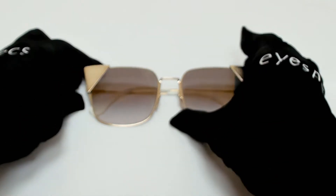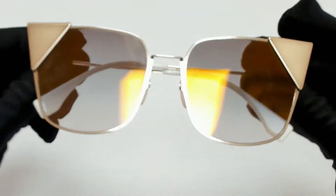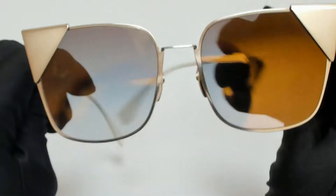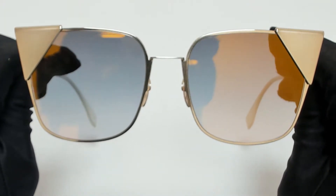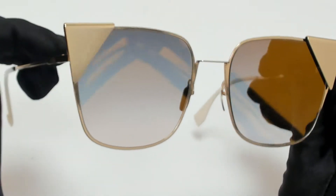Hi everyone, greetings from iSpecs.com. I will be demonstrating Fendi sunglasses, model FF0191S, color code 000FQ.